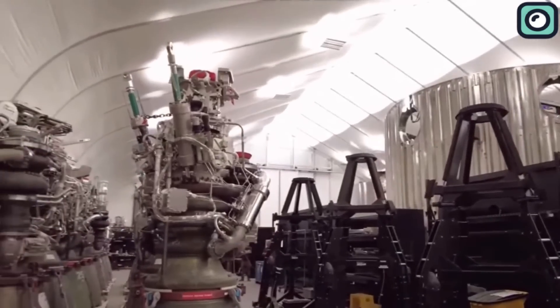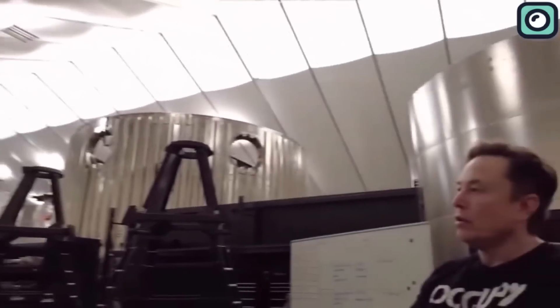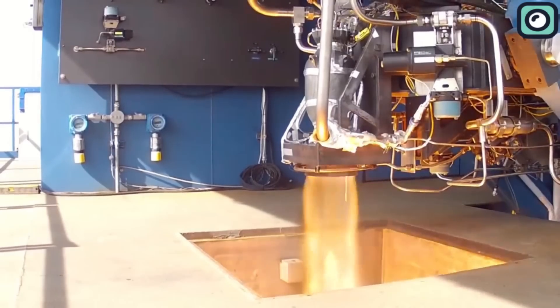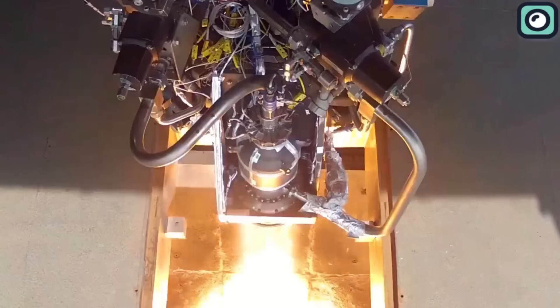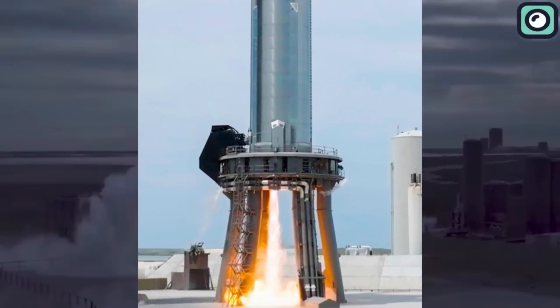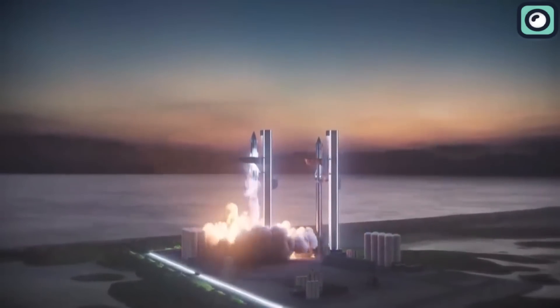Today we will be talking about the upgrades SpaceX has put into place for their Raptor engines. These engines have already been a big contributing factor to SpaceX's recent successes. You must be wondering: with these upgrades, how will the Raptor engines improve? And most importantly, how will this have an impact on space exploration that has left scientists thrilled?